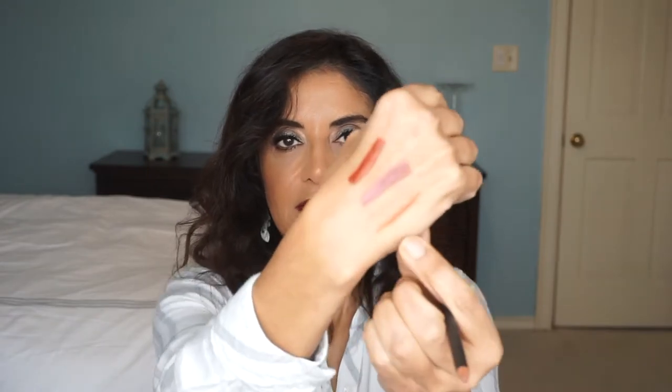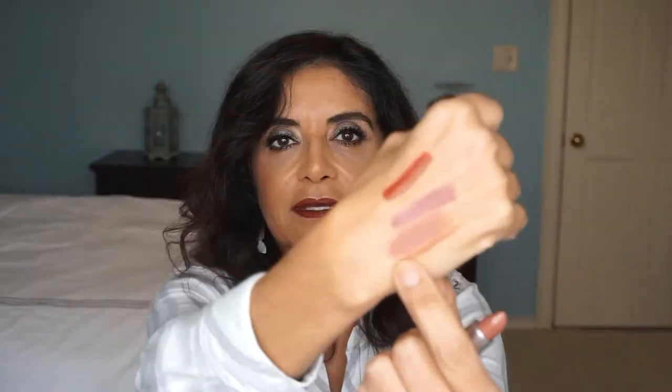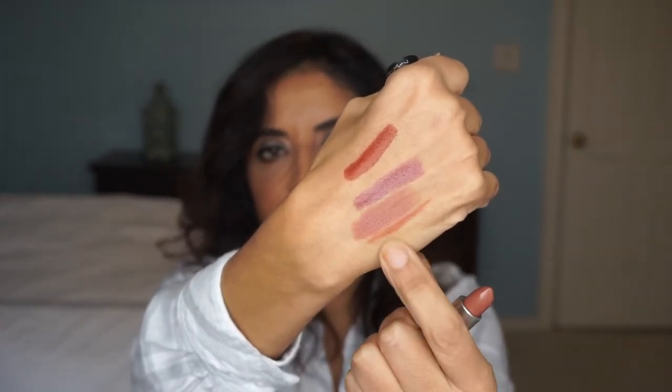I also got things from MAC. The Lip Pencil in Spice — everyone's been talking about Spice so I wanted to try it. And then this lipstick in Spirit, which is a nude lip. It's right here in between, right next to the lip pencil.